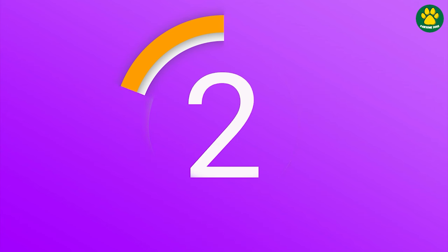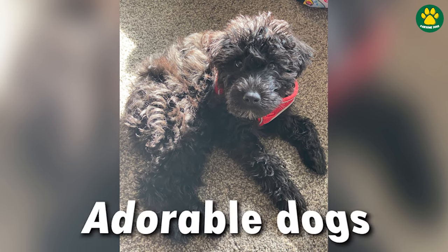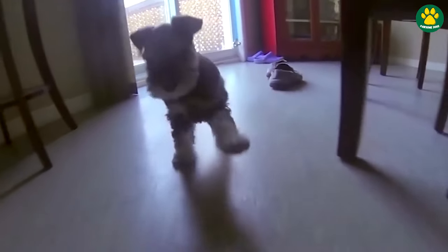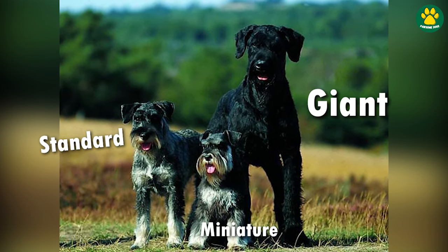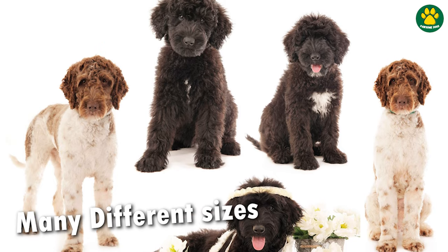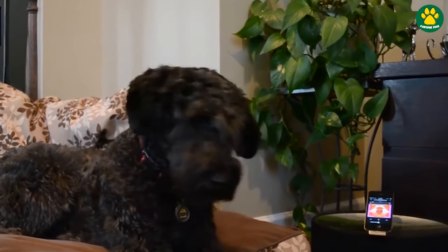Moving on to number two, we have the Schnoodle. This designer dog is a cross between a Schnauzer and a Poodle. They are smart, active, and adorable dogs. The Schnoodle was developed in the 1980s when interest began to grow in Poodle crosses, and since then this crossbreed has gained a huge fan base across the world. Just like Poodles, the Schnauzer also comes in three different sizes — Standard, Miniature, or Giant — so their mix comes in all three sizes from miniature to large as well. These dogs are known for being intelligent, friendly, and affectionate. They often get along well with children and other pets, making them a great family companion.